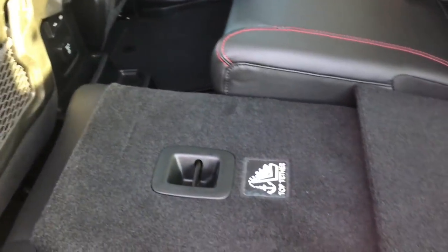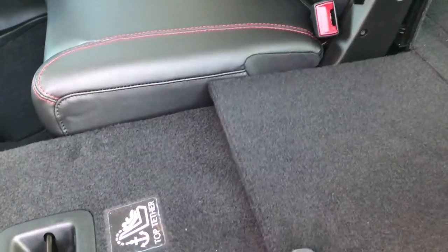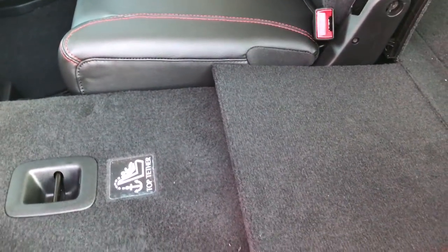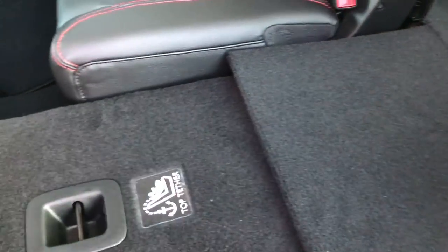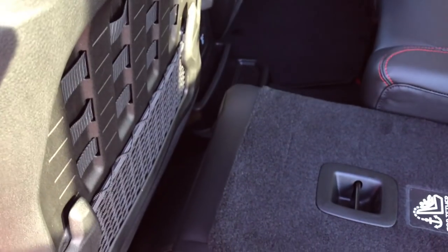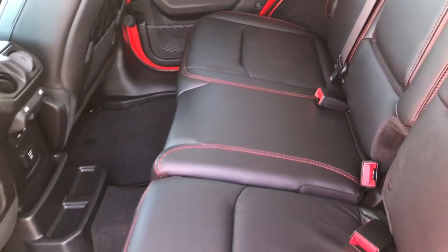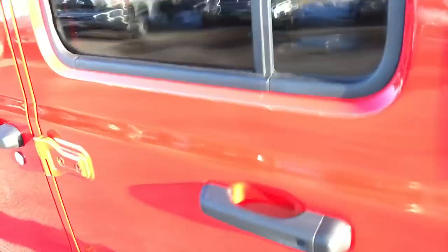These seats do fold down just like the old ones. They've got a little flap on them now — I see the Rubicon package has that, the Sport didn't. Which is nice if you need a flat surface. They go up really nice and easy, and the big part for me is that they don't hit that front seat anymore like they used to, which is just a testament to the more space they have back here.